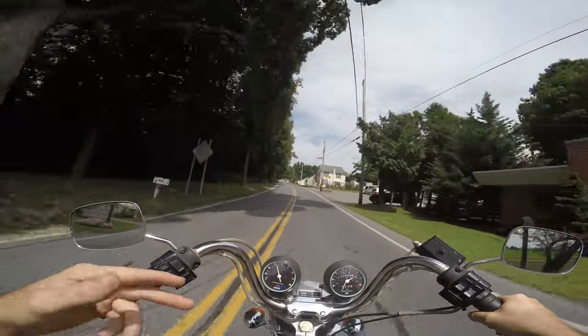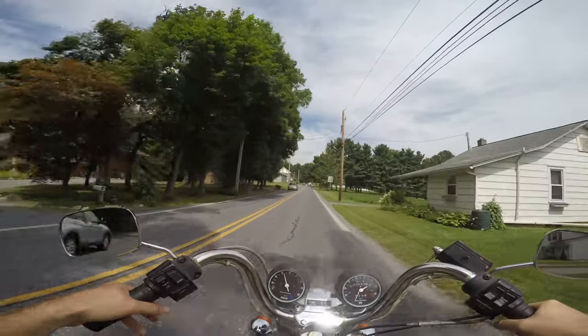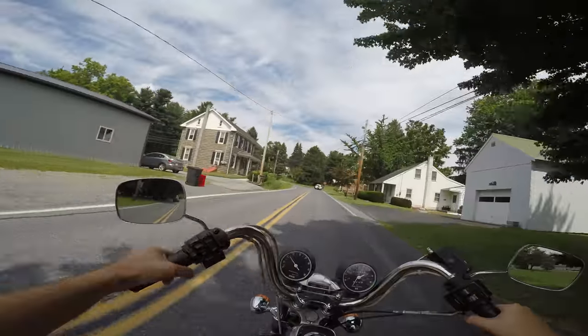They only made this in the five-speed for two years, so it's actually a very rare bike. It's a great bike for a restoration project, or just something you can ride around right now, because the thing runs very well.